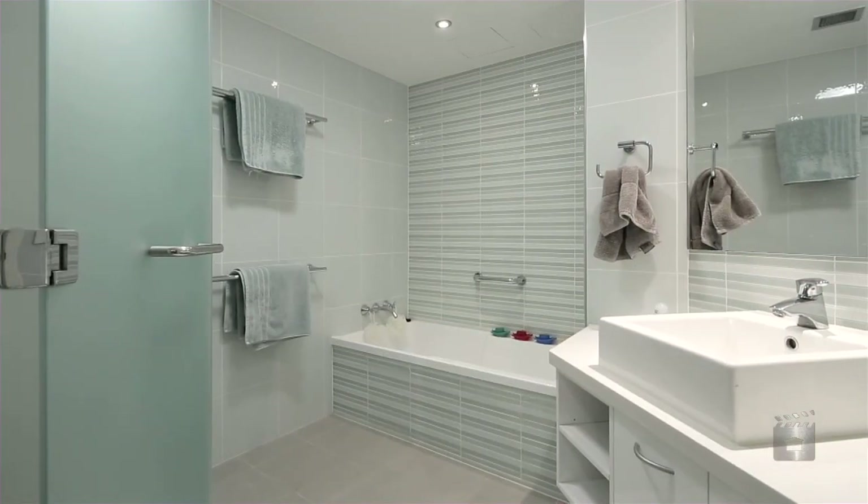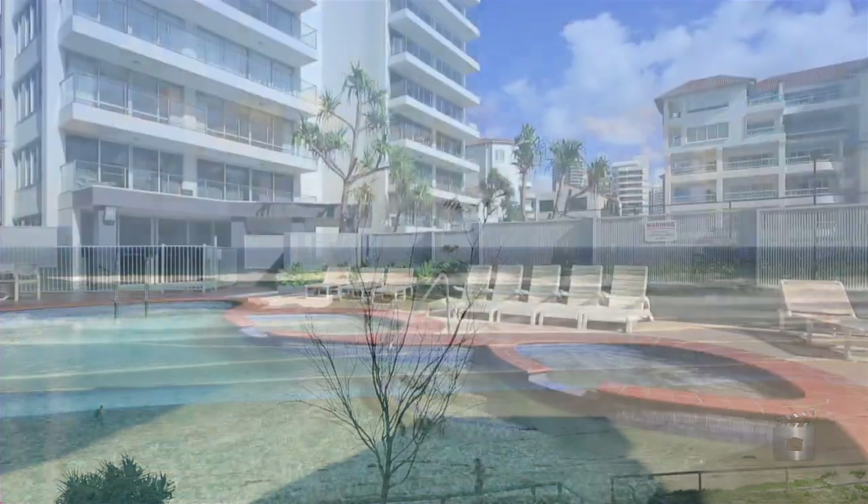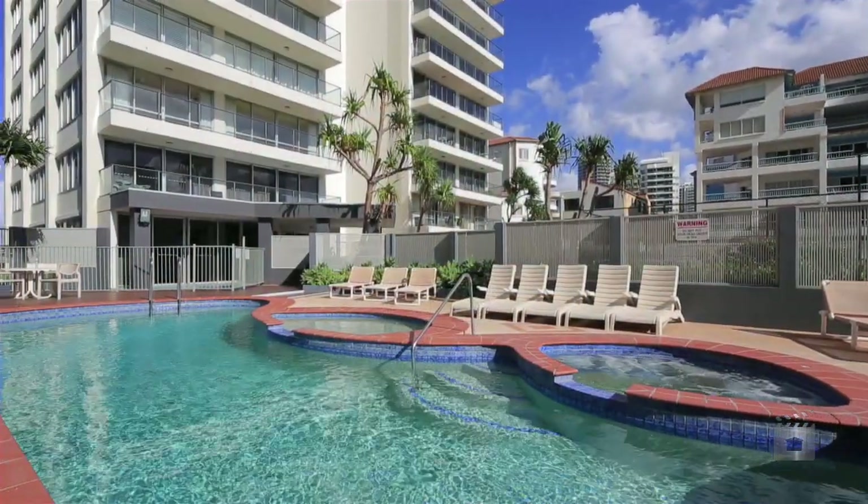Three bedrooms, two bathrooms and one car park complete this beachfront package. Apartment 7, The Penthouses, Surfers Paradise.